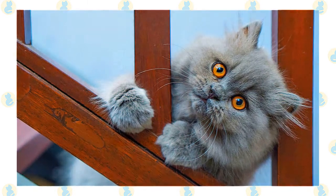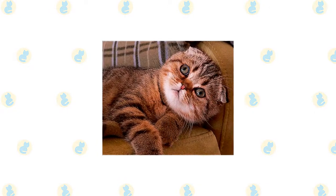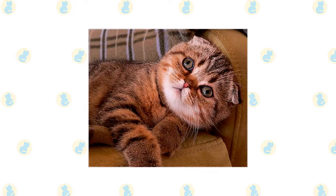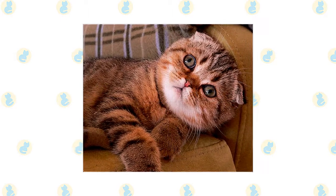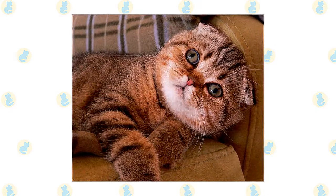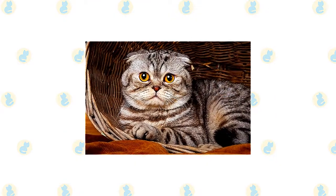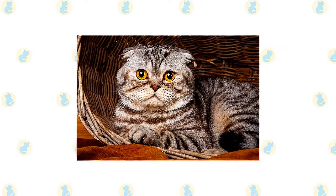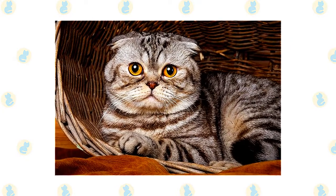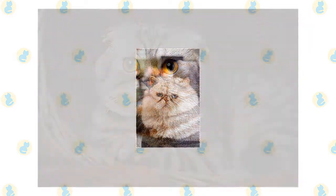As with all cats, it's important to keep up your Foldex's regular veterinary checkups to detect any health concerns early. Your vet can help you develop a care routine to keep your cat healthy. Beyond scheduling yearly wellness visits, you'll want to add a scratching post to your Foldex's living environment to help promote healthy scratching and keep the cat's nails in good condition. While the Foldex has a sweet and laid-back personality, make sure there is enough space for the breed to play and exercise — consider adding a cat tree to your home.